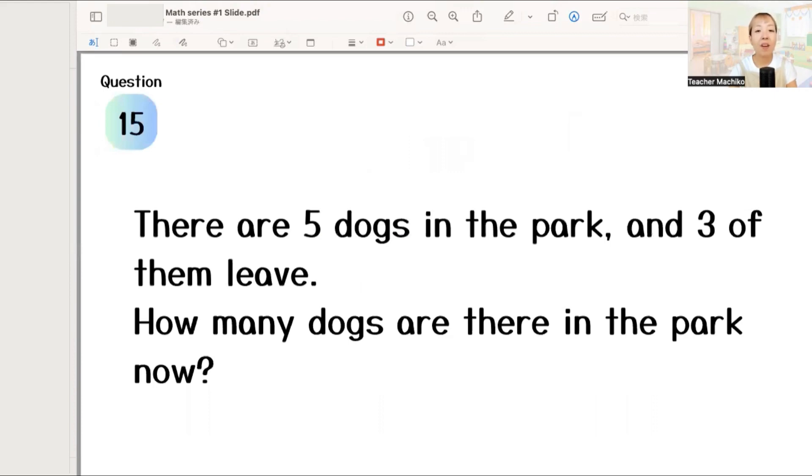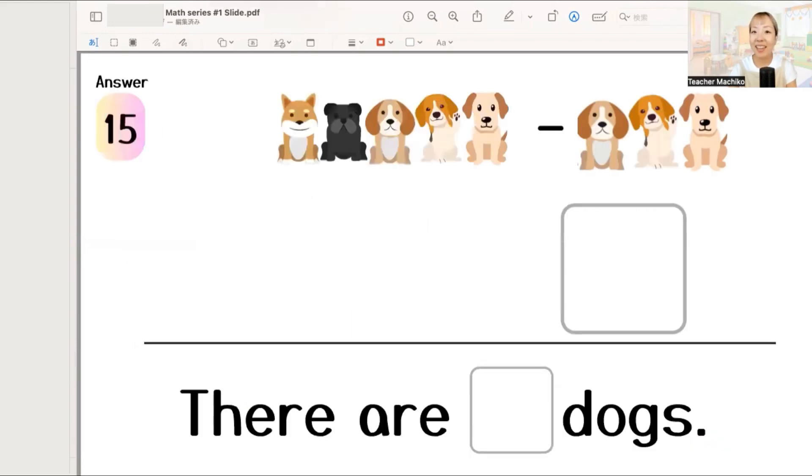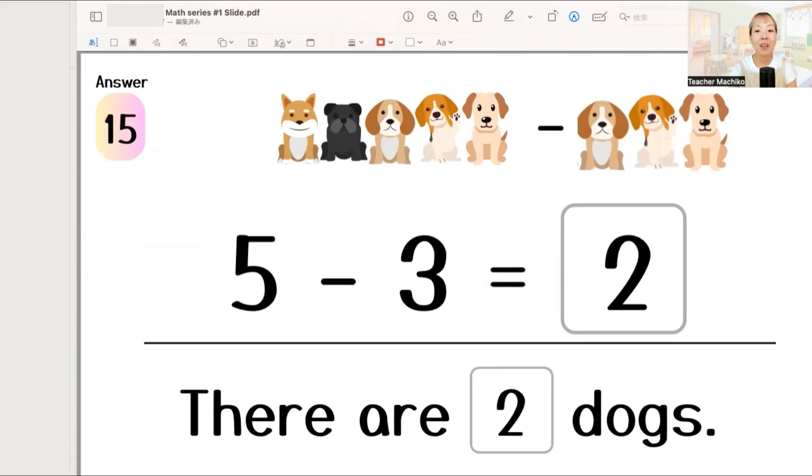Next. There are five dogs in the park, and three of them leave. How many dogs are there in the park now? One more time. There are five dogs in the park, and three of them leave. How many dogs are there in the park now? Let's write the answer. The answer is five minus three equals two. So, there are two dogs. Good job!